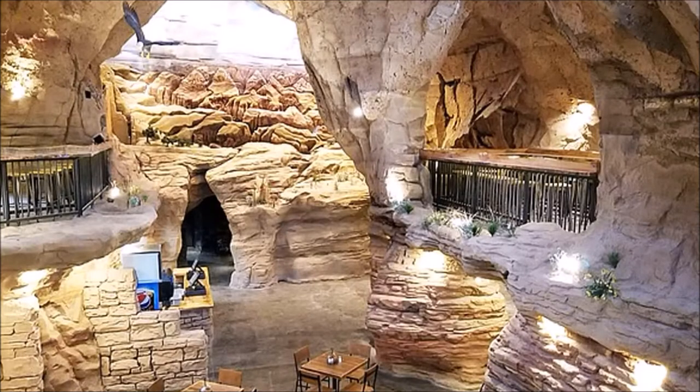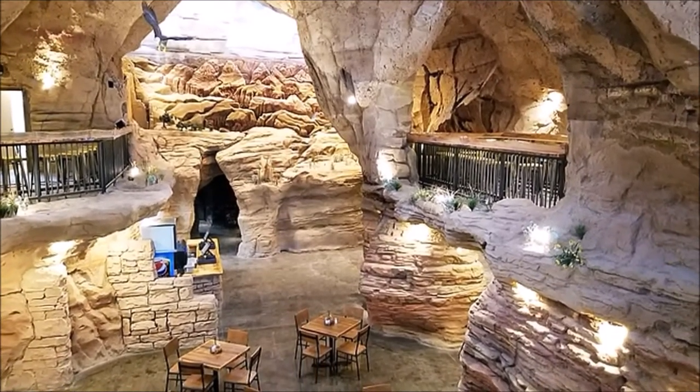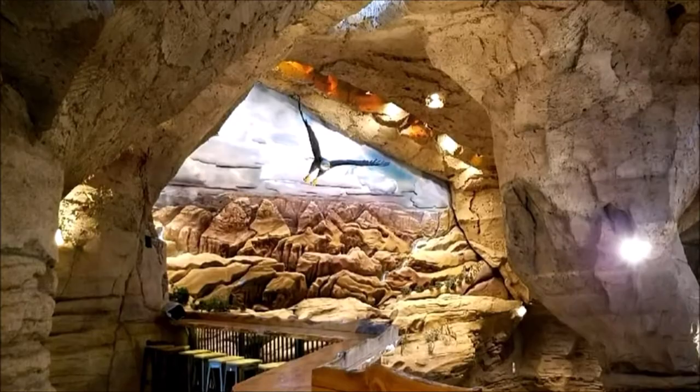Canyonlands is a towering 6,000 square foot space, appearing to be the interior of a cave with ceiling to floor sculptures of rock walls and painted views of the Grand Canyon.